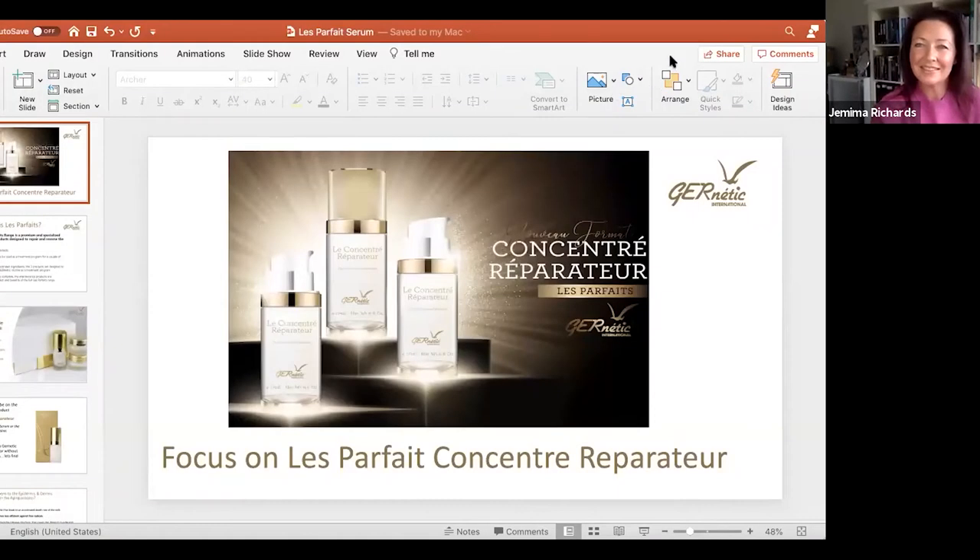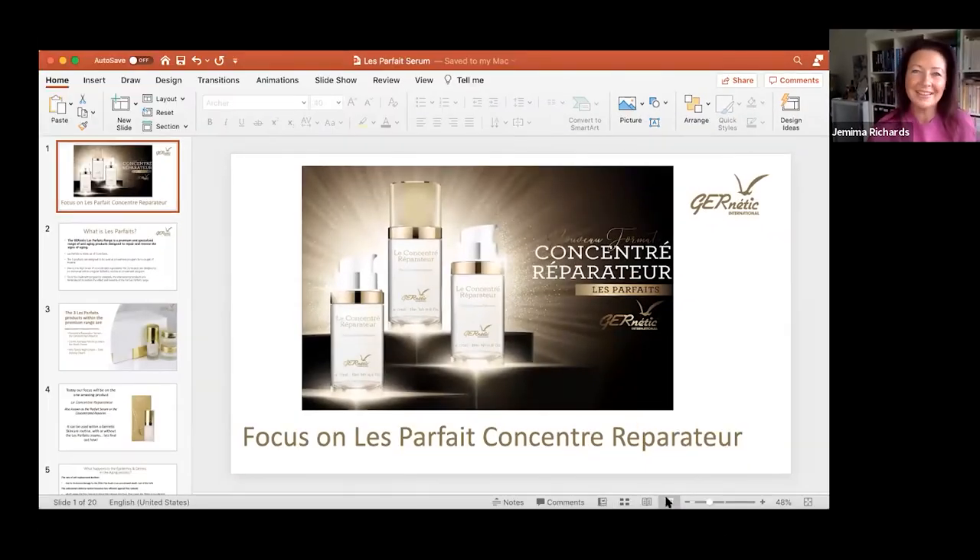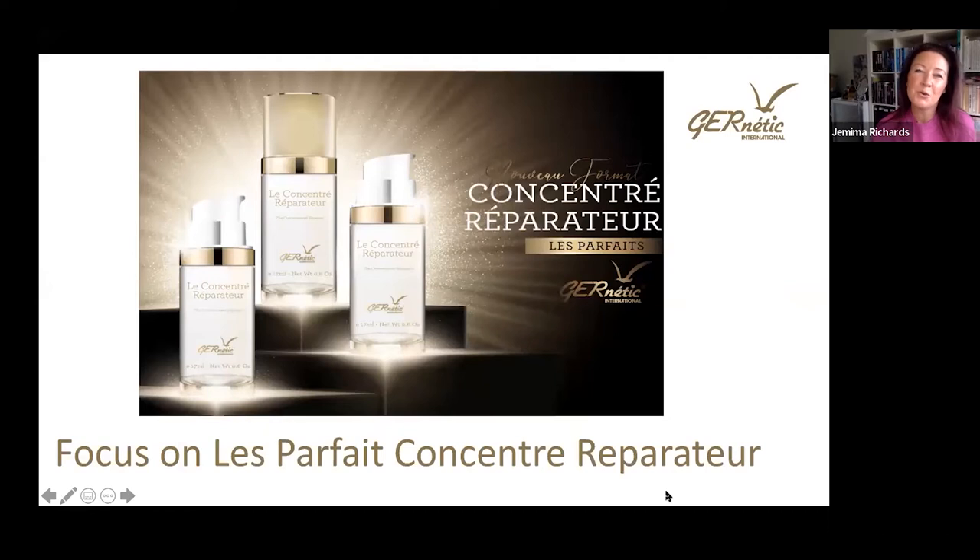Thanks, Franca. Thank you very much, and I love that story about your mum. Let me just share my screen. Welcome to this beautiful Monday morning — how exciting to be talking about one of my favourite products in the Genetic range, which is the Concentré Réparateur.